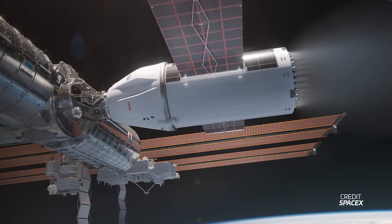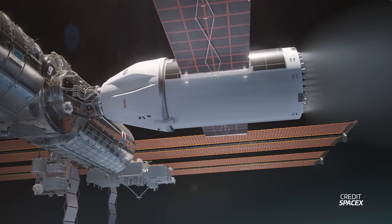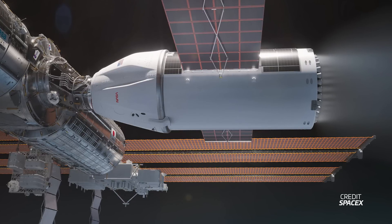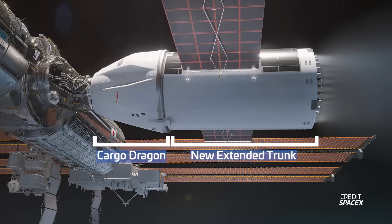Just a few weeks ago, we learned that NASA selected SpaceX to develop and build the spacecraft that'll be used to safely de-orbit the International Space Station at the end of its life. Both NASA and SpaceX have given more details about what the spacecraft will be like. Looking at the render SpaceX posted on social media, you can see it's heavily based on the Dragon 2 cargo spacecraft. It has a typical Dragon capsule design, but with a really long and beefed-up trunk that has fixed and deployable solar panels with lots of Draco thrusters on the back.